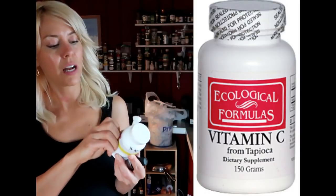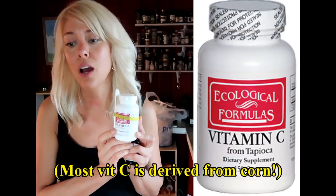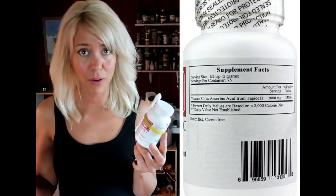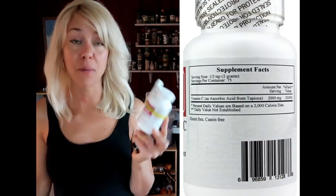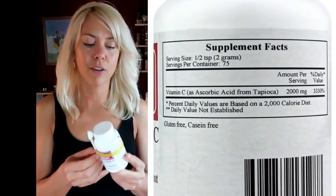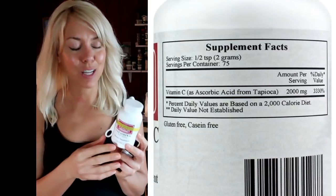The supplements I've been taking — I use this Ecological Formulas vitamin C. It's derived from tapioca. I normally don't tolerate eating quantities of tapioca or cassava; it makes me bloat. I'm fine with this supplement though. No citric acid, so I just throw a little in the coconut milk that I use. Makes it taste tangy and I kind of like it — it's like buttermilk.